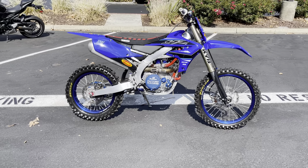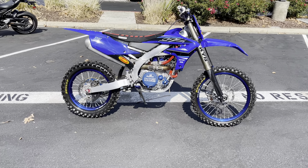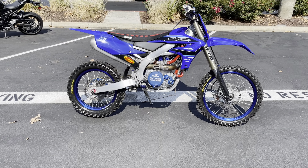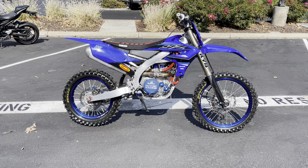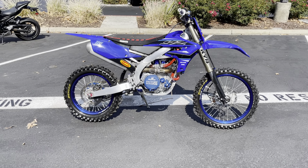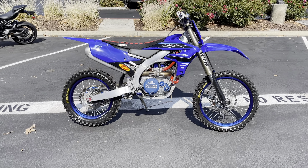Here we are at Contra Costa Power Sports, and today we have a 2021 Yamaha YZ450FX. This bike has super low hours as you'll see from the video, and it is offered for $9,999 here at Contra Costa Power Sports.